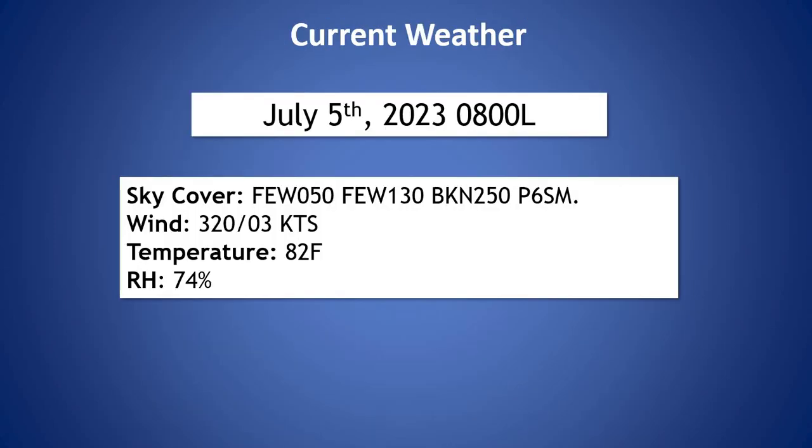Looking at the current weather, we have a few clouds at 5,000, a few clouds at 13,000, and then we have those mostly cloudy conditions as we have a broken deck at 25,000 feet. Winds are varying between the west to northwest and fairly light around 3 knots, temperature at 82 degrees.